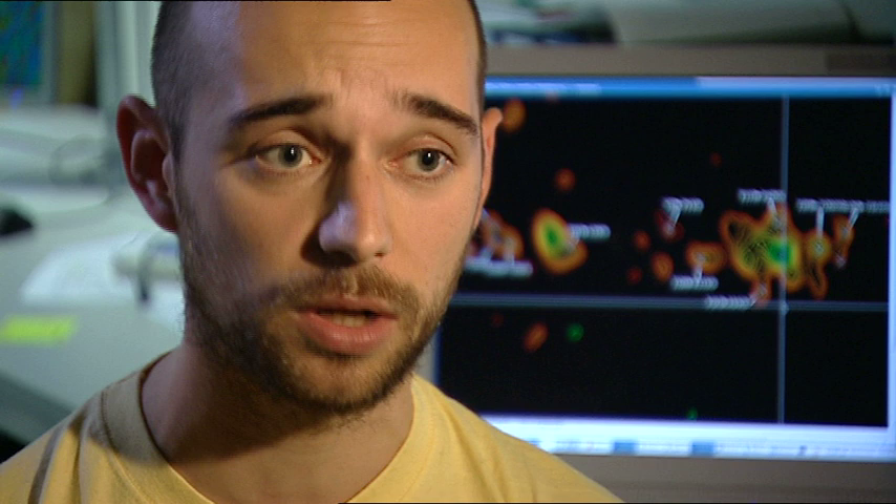The protein I have measured is called alpha-b-crystalline. A special characteristic of this protein is its ability to bind to itself. I can find out these contact points with my measurement. The contact points then enable me to do structure calculations and then I have the structure of the protein. The contact point itself is important for the biological regulation of the protein.